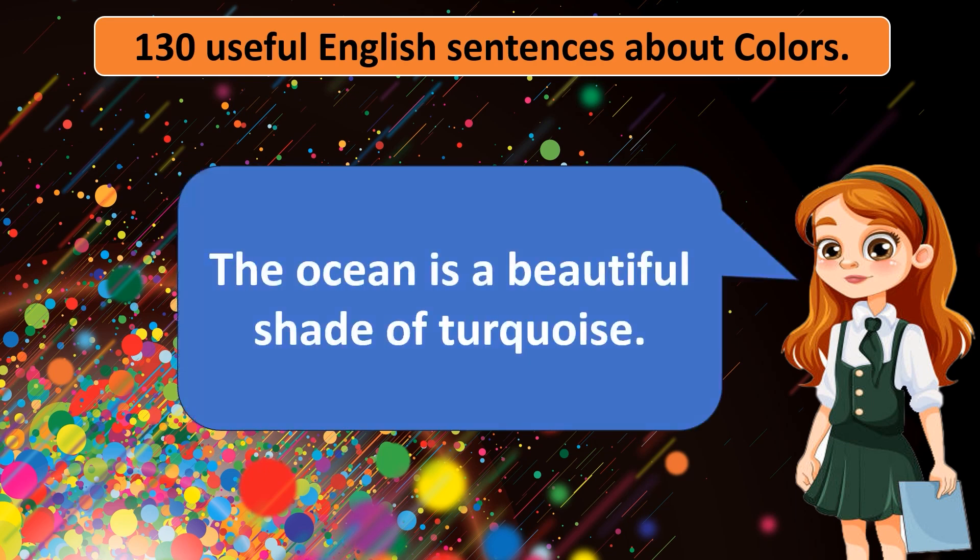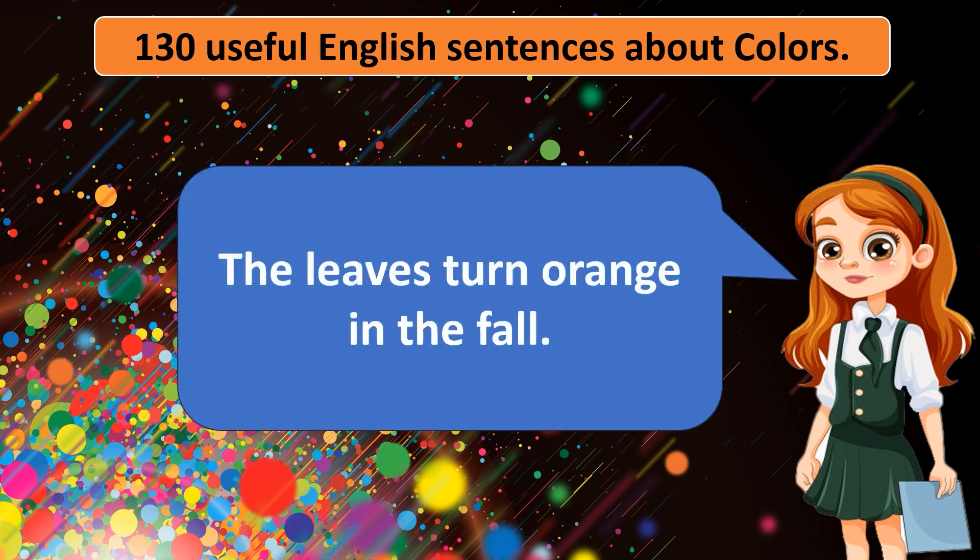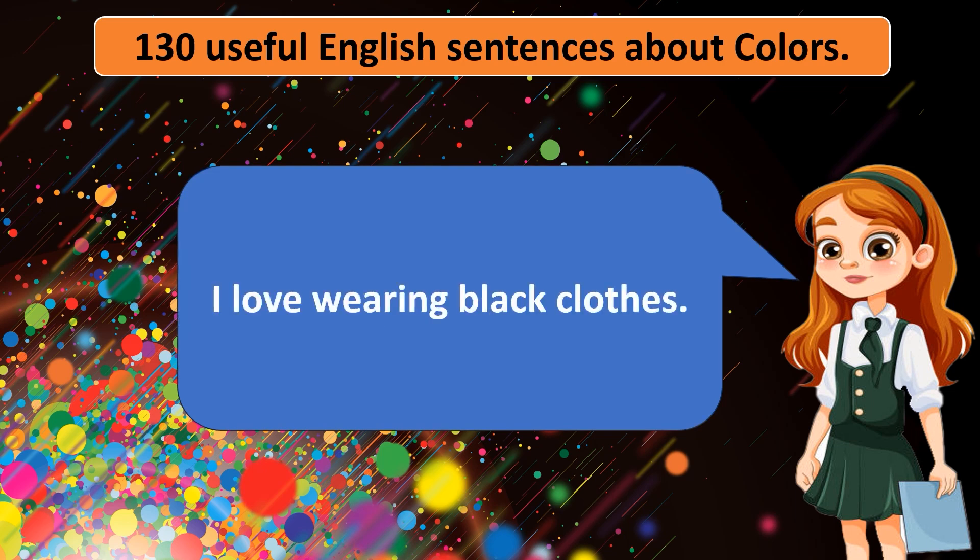The ocean is a beautiful shade of turquoise. The leaves turn orange in the fall. I love wearing black clothes. The rainbow has many colors.